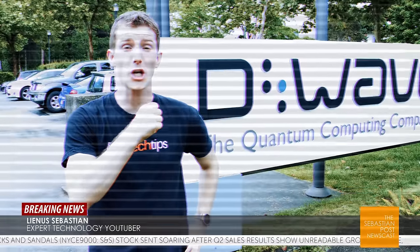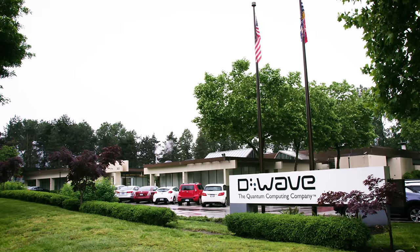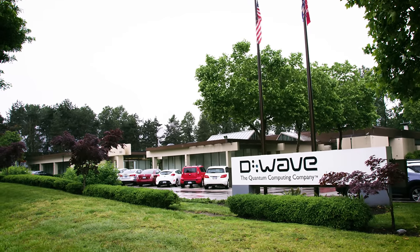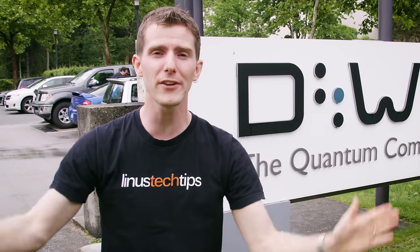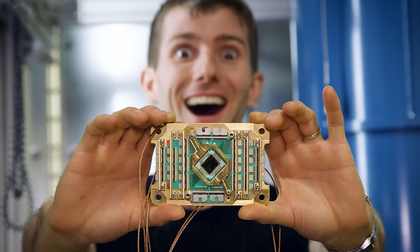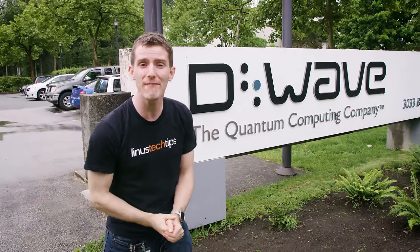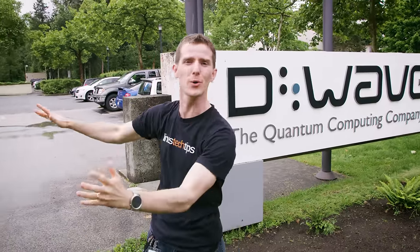We are coming to you live from the coldest place in the known universe — well, near it anyway. What would you say if I told you that the headquarters for D-Wave, the world leader in commercial quantum computing systems, is a stone's throw from our warehouse, and that they invited us in for a behind-the-scenes tour?